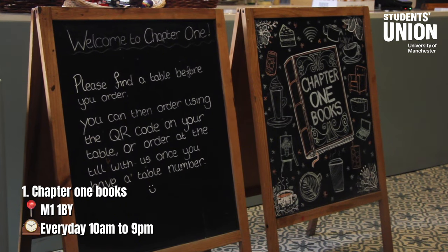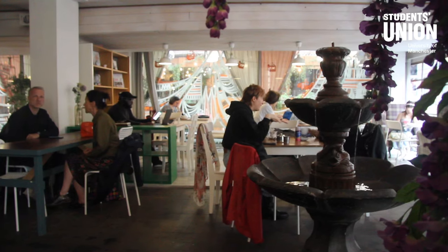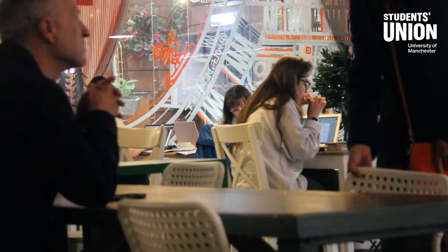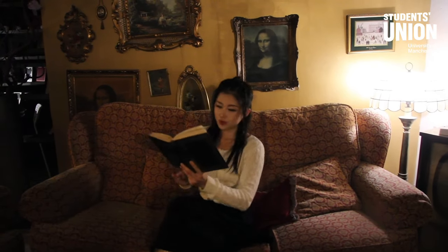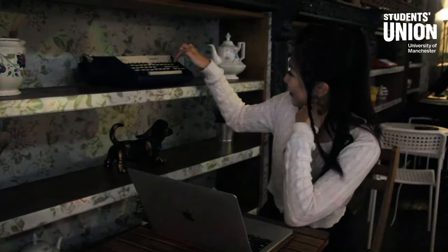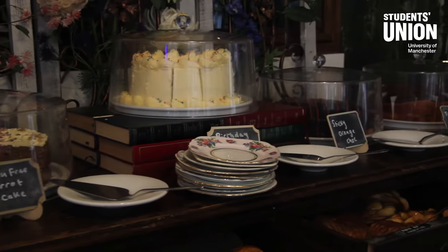First up is Chapter One Books. This charming bookshop doubles as a cozy cafe, making it a comfortable study spot. The eclectic and delicate decoration creates a homely atmosphere, which is fantastic for diving into your study. With plenty of quiet corners to choose from and power sockets readily available, Chapter One Books is a great place to settle in for a productive afternoon. My favorite thing about this bookshop is that you can never run out of inspiration, plus the selection of cakes and beverages is sure to keep you going.